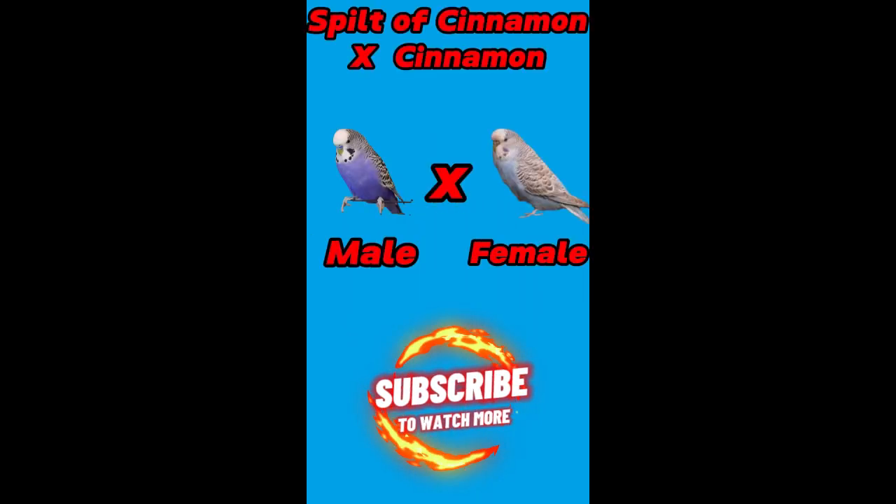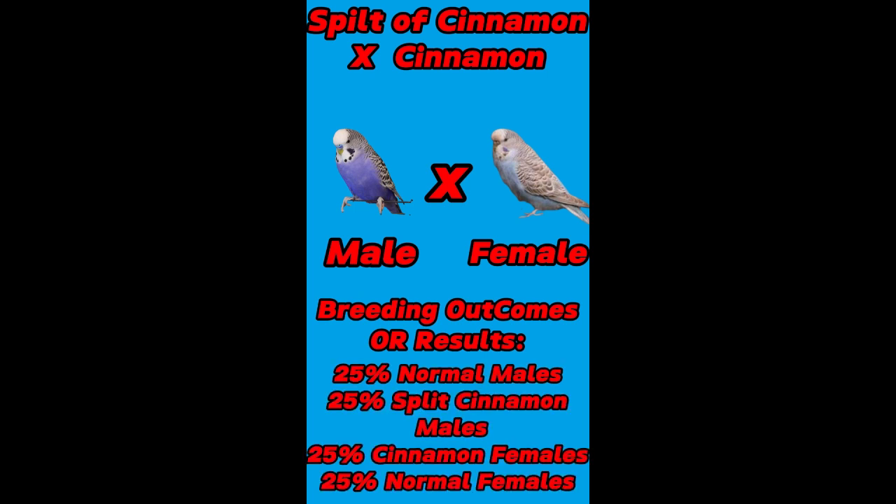In the last pairing, male is split of cinnamon and female is cinnamon budgies. Their breeding outcomes or results are 25% normal males, 25% split of cinnamon males, 25% cinnamon females, and 25% normal females.